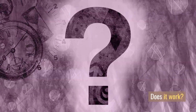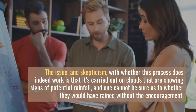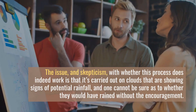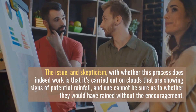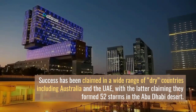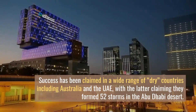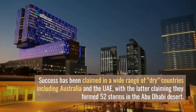Does it work? The issue and skepticism with whether this process does indeed work is that it's carried out on clouds already showing signs of potential rainfall, and one cannot be sure as to whether they would have rained without the encouragement. Success has been claimed in a wide range of dry countries including Australia and the UAE, with the latter claiming they formed 52 storms in the Abu Dhabi desert.